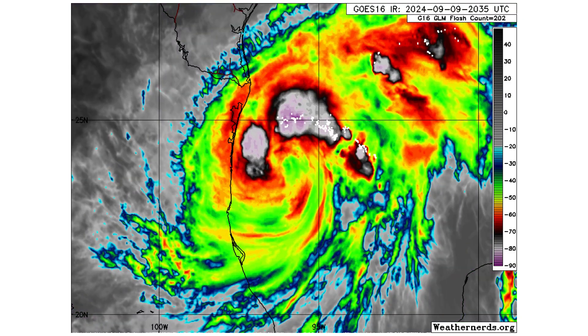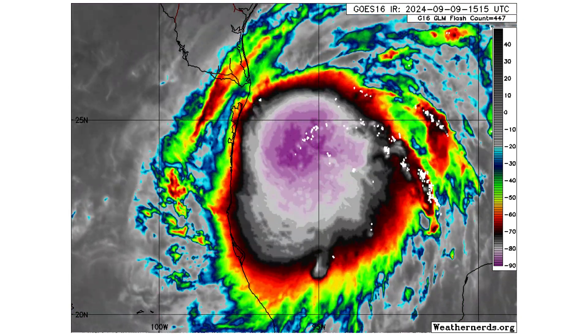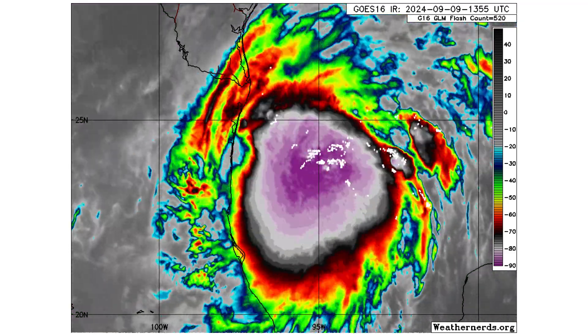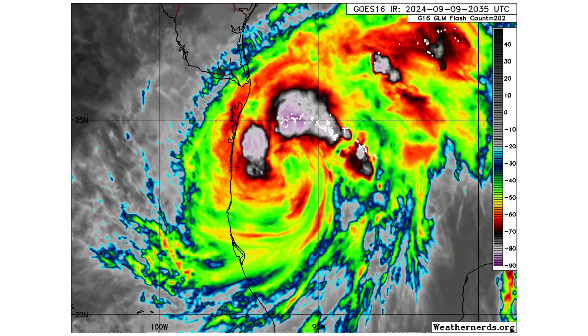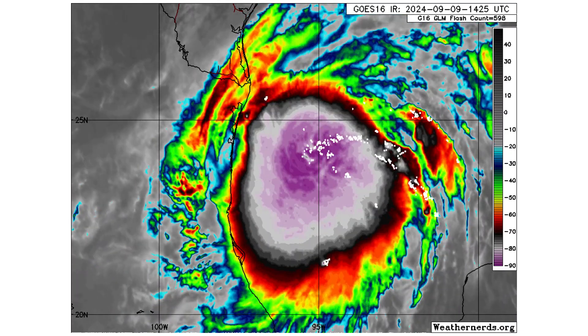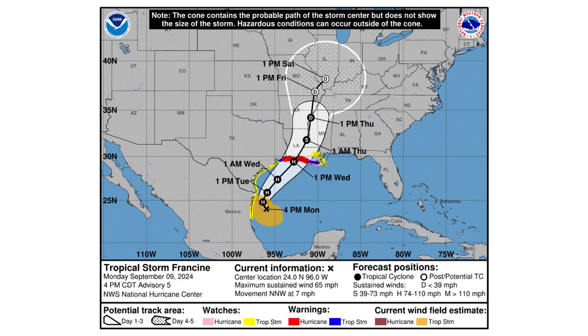Here we have our close-up view of Tropical Storm Francine in the latest satellite image. You can see it's trying to form an eye at the moment, looking very well organized, with nice outflow on the outer edges and that buzzsaw look starting to develop. We have a very strong Tropical Storm strengthening — it's at 65 miles per hour now, moving north-northwest at 7, and this is expected to become at least a hurricane, most likely a Category 2, before making landfall with the central coast of Louisiana.